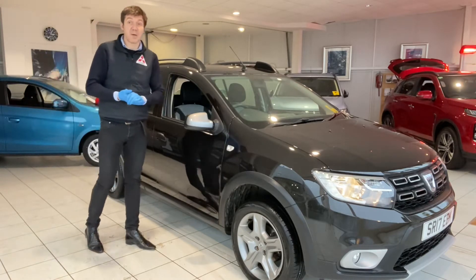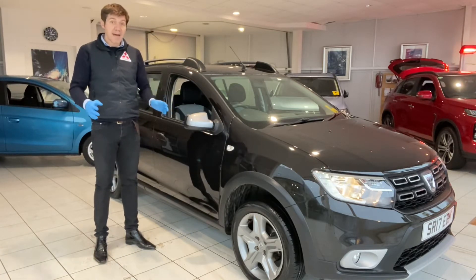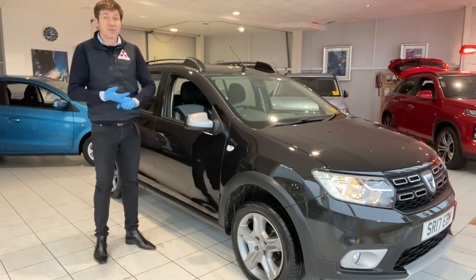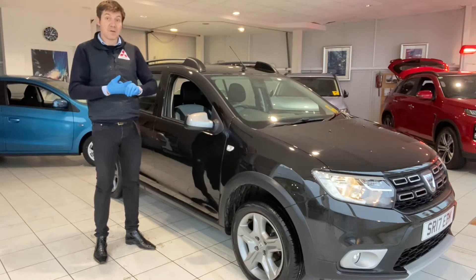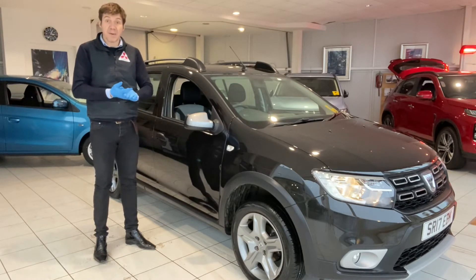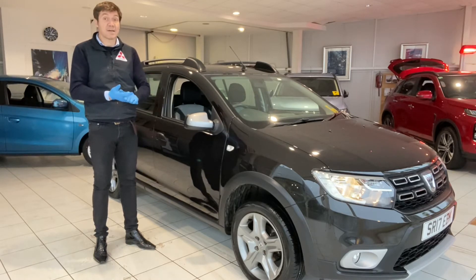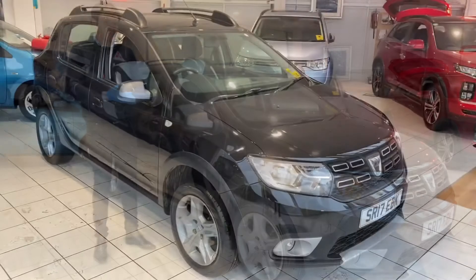Before we have a detailed look at it, it's just worth mentioning we're open for business right now, trading in a COVID-compliant manner. We're doing a lot of stuff online and we're also delivering to a lot of customers. So if you're in any way nervous about coming out and about and you want to buy a car, please get in touch with us — we can facilitate getting the car to you.